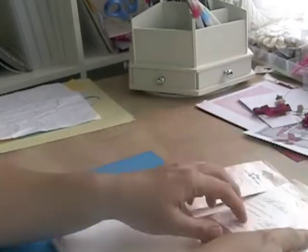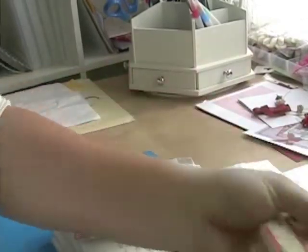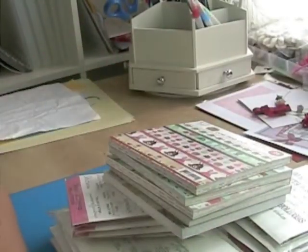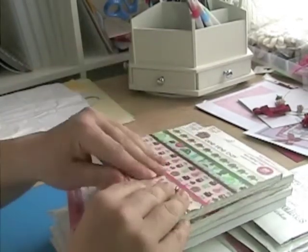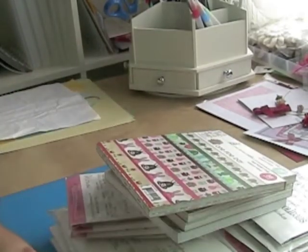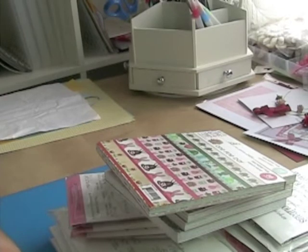So there we go — that is it, just all my stamps piled up high. I can't wait to get using these and tear into that paper as well, although it's so pretty I really don't want to. But never mind, I'm going to have to make some cards! Thanks for watching — I hope you like it; leave me some comments below. Bye!